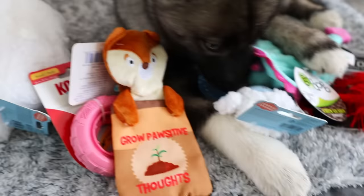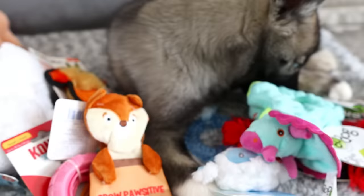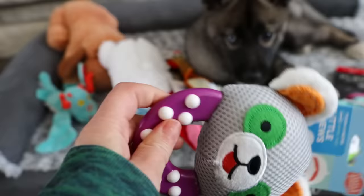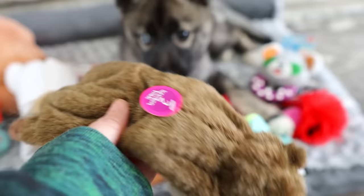What else did we get you? This is kind of orange — we got a little fox. It says 'grow positive thoughts.' We found this little orange Invincibles dog toy. Some more puppy teething toys — make sure when you buy these, you don't buy the super hard ones; I try to buy the ones that are a little bit softer. Little chews. She seems to really like crinkle toys a lot, so we got her a little crinkle squirrel.